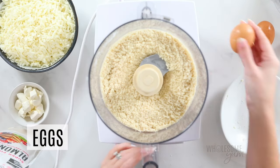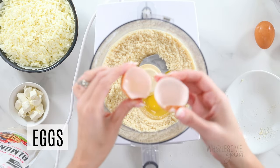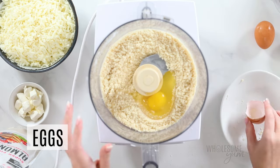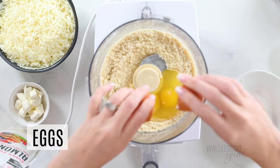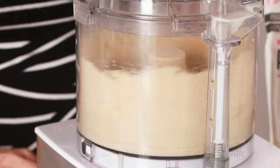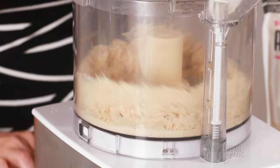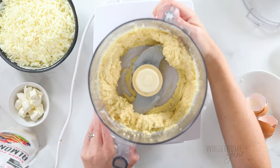Now add two large eggs directly to the food processor — no need to whisk them first. If you're making the coconut flour version, you'll need three eggs instead. Coconut flour, because of its absorbency, tends to need more eggs to get the right consistency. Pulse again until everything is nice and uniform with no dry flour left on the sides, then set this aside.